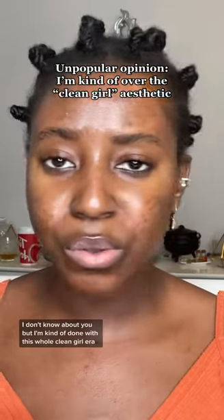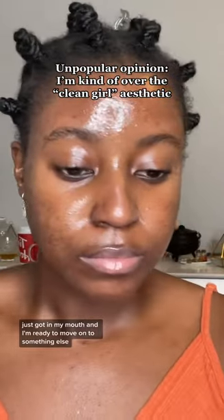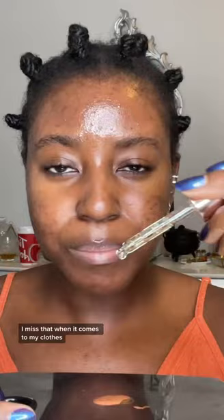I don't know about you but I'm kind of done with this whole clean girl era — it just got in my mouth and I'm ready to move on to something else. I used to wear a lot of color back in the day. Now I just don't. I miss that.